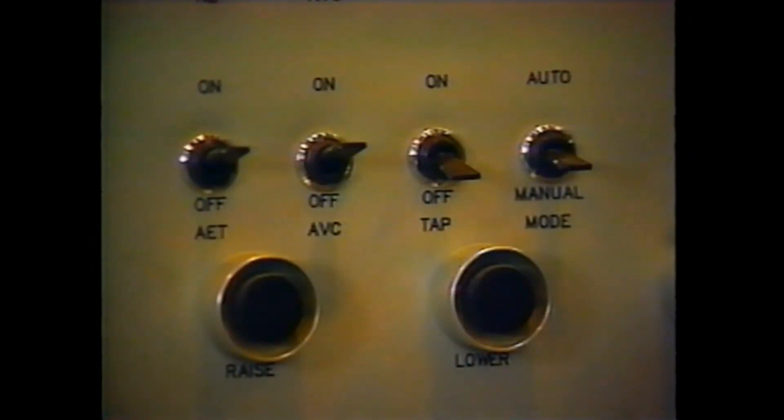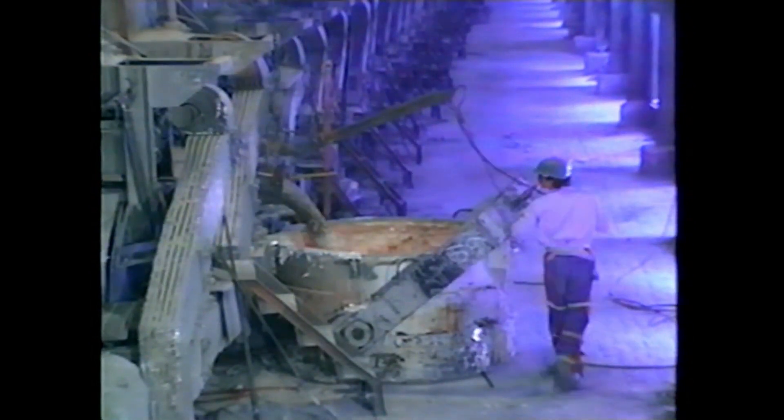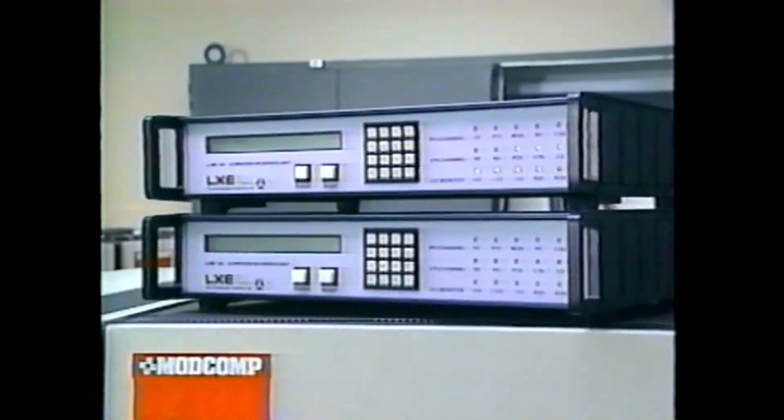The AET routine takes priority over automatic voltage control and normal feed cycles. When the pot is in manual, during tap, or if the AET switch is off, the operator is alerted with an audio message. When the aluminum metal is tapped from the cell, the system helps maintain pot voltage at the set point for optimum operation. The tap routine avoids anode effects — after the anodes are first lowered, tap lowers them more approximately every 18 seconds as needed to control pot voltage.